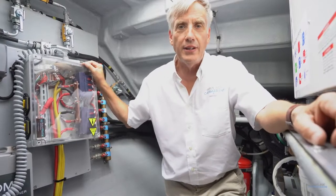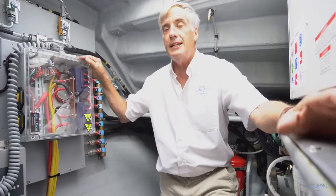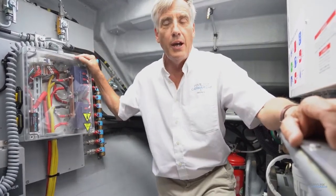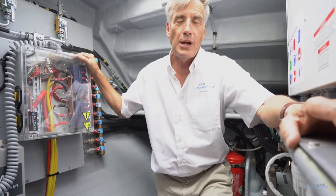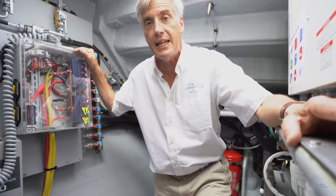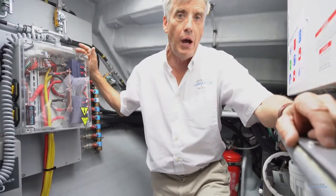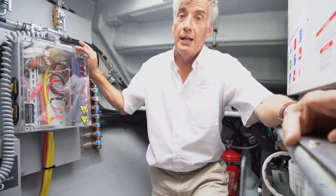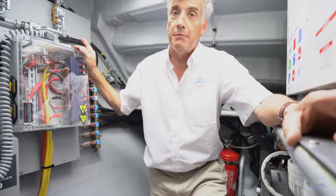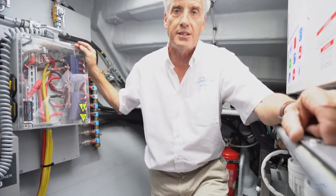Once again, we find ourselves in an engine room on a 510. The reason we're doing this additional engine room review is because of comments that the video should have been made with me actually in the engine room, so people can get a much better perspective. If you've only got one place to visit on a boat before you buy it, make sure it's the engine room. This engine room is going to tell us an awful lot about this vessel.